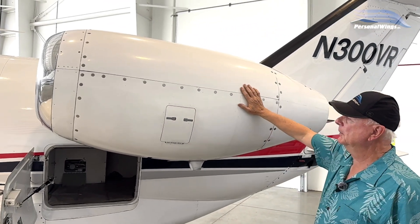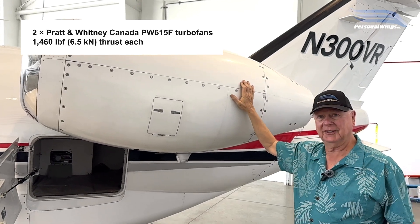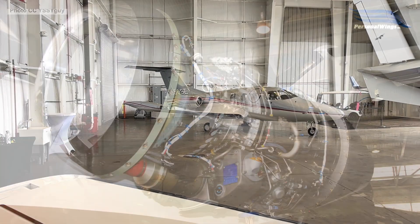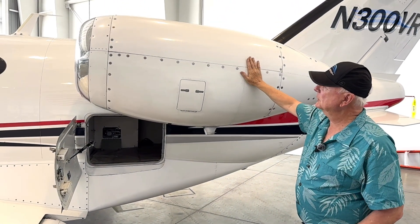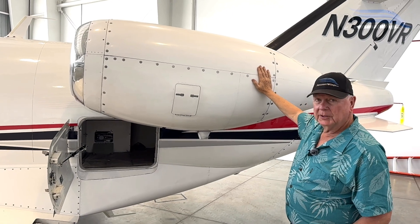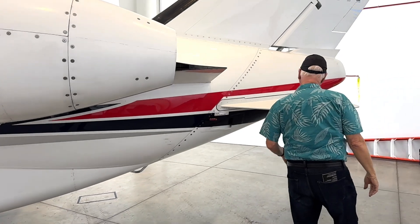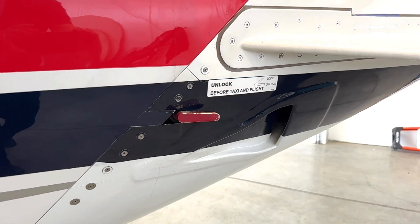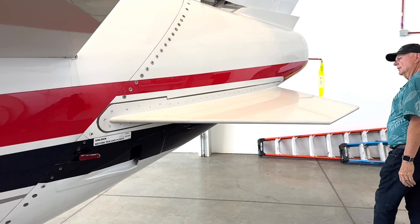Here are our engines — our Pratt 615 engines. This is part of the 600 series. The Eclipse has a smaller version of this engine. The 600 engine series goes: 610/650 for the Eclipse, 615 for the Mustang, and 617 for the Phenom 100. Really nice engine, works well — TBO is 3,500 hours. These strakes are very similar to what you see on the LearJet and help with longitudinal stability.